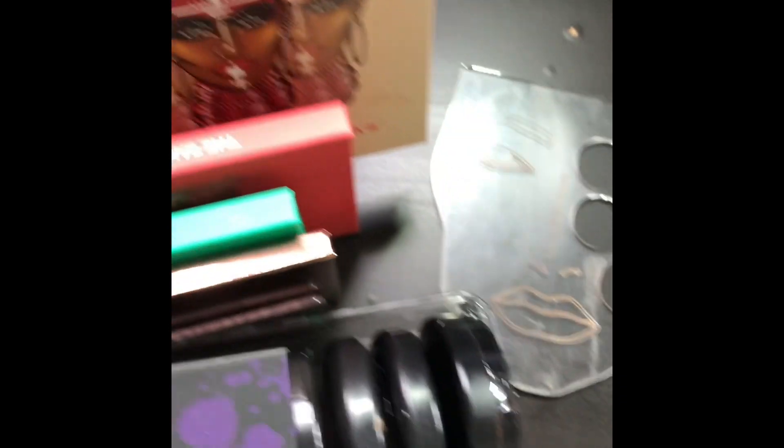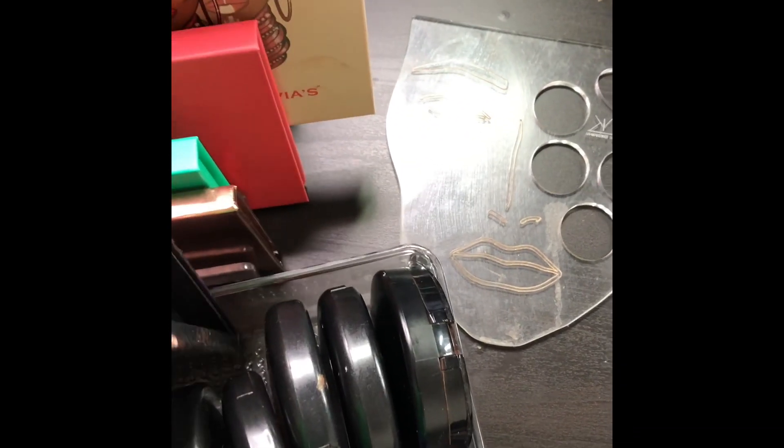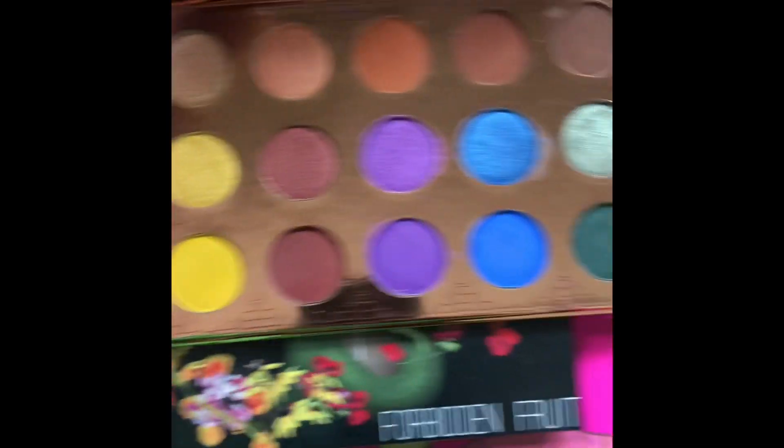What is this one? This is the Shayla palette as well — I believe everybody has this one by now. I also have the Ray Ray palette, which I haven't touched yet. I have so many looks I'm going to be doing.